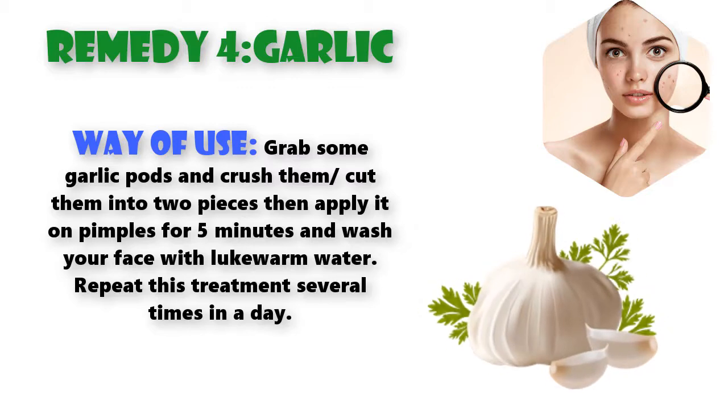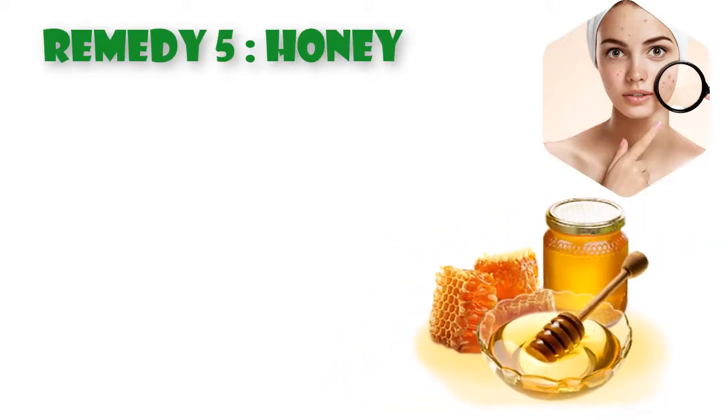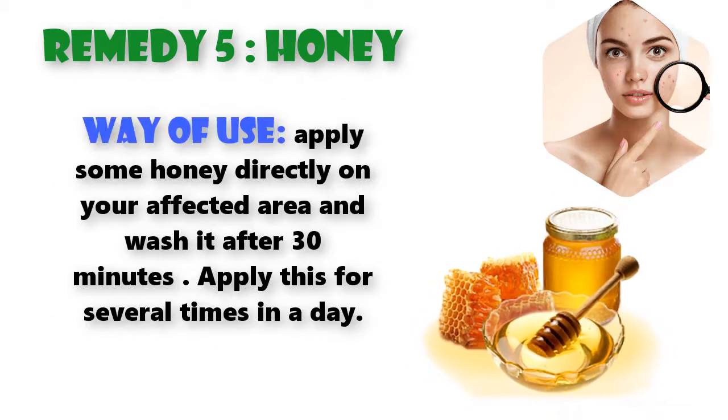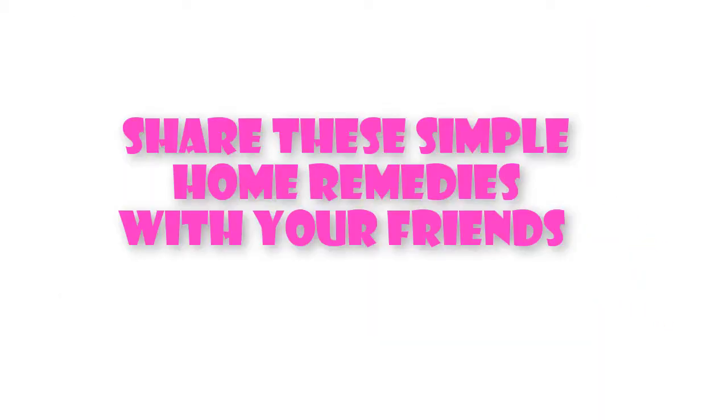Remedy 5: Honey. Honey is very useful and also known as a natural healing substance from ancient India. People use honey to cure injuries and infection problems. Way of use: apply some honey directly on your affected area and wash it off after 30 minutes. Apply this several times in a day.